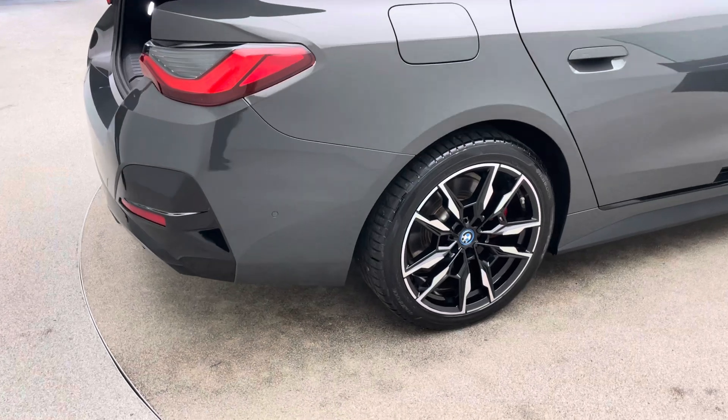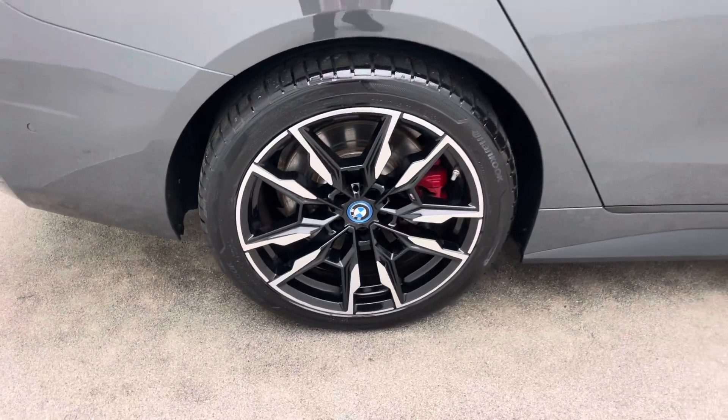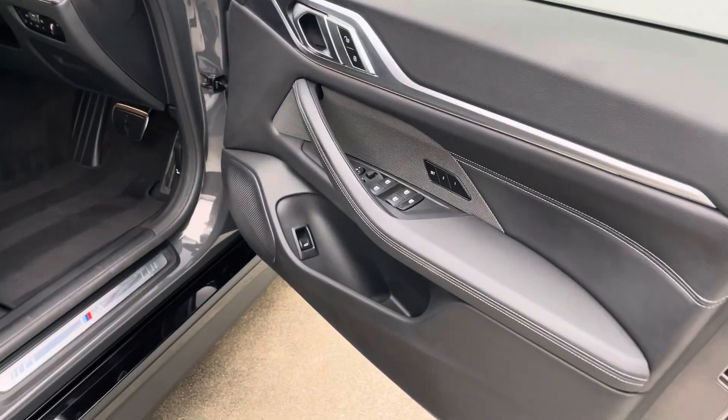Extremely well specced cars — obviously it's top of the range anyway in terms of the model you're buying — head up display, heated seats, folding mirrors, graded sound system, adaptive cruise, lane assist, privacy glass etc. The list goes on.